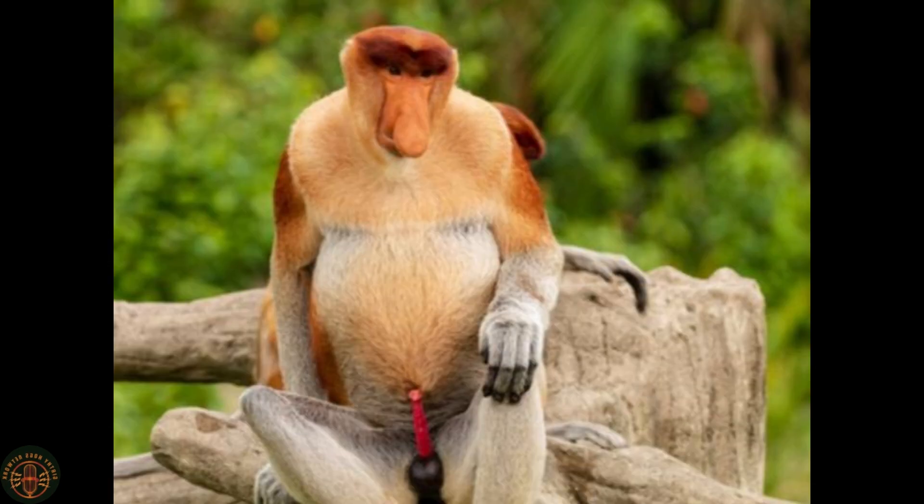This species coexists with the Bornean orangutan and monkeys such as the silvery langur. The proboscis monkey is a large species — one of the largest monkey species native to Asia. Only the Tibetan macaque and a few of the grey langurs can rival its size.